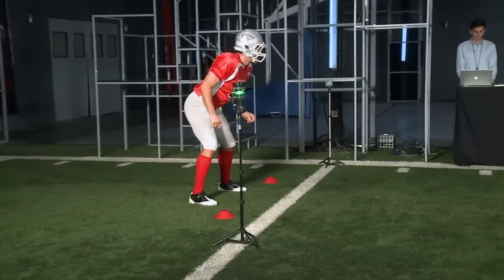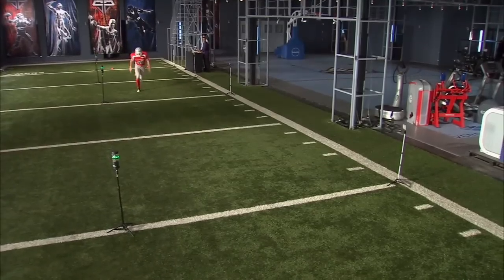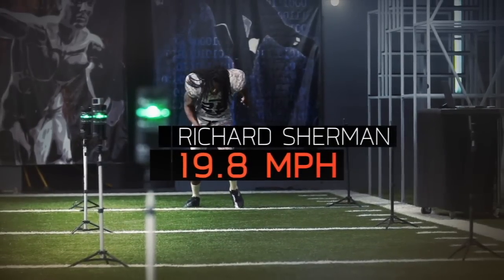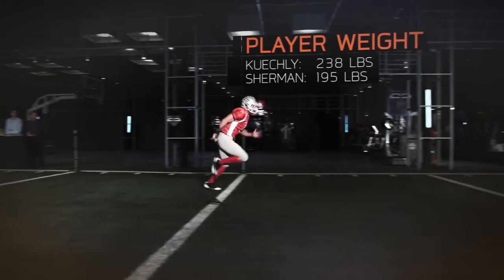One of Kuechly's best attributes is his speed. In our acceleration test, Kuechly hits a top speed of 20.4 miles per hour. That's on par with Seattle cornerback Richard Sherman, even though Kuechly is more than 40 pounds heavier.